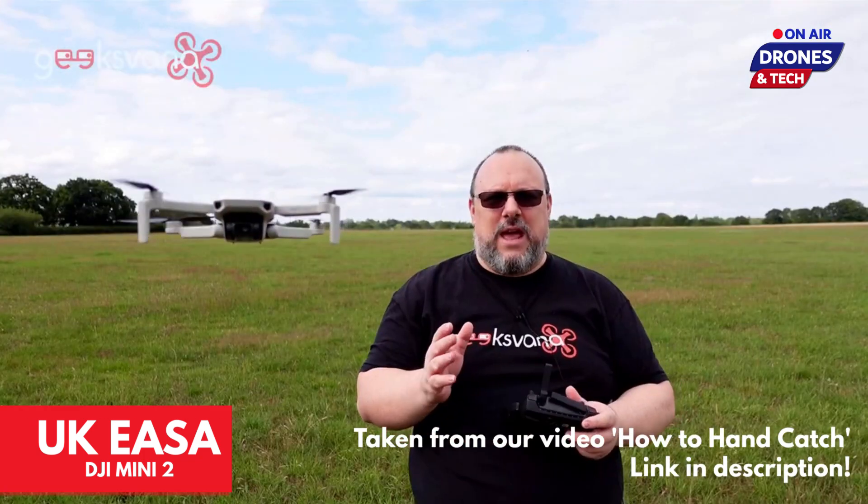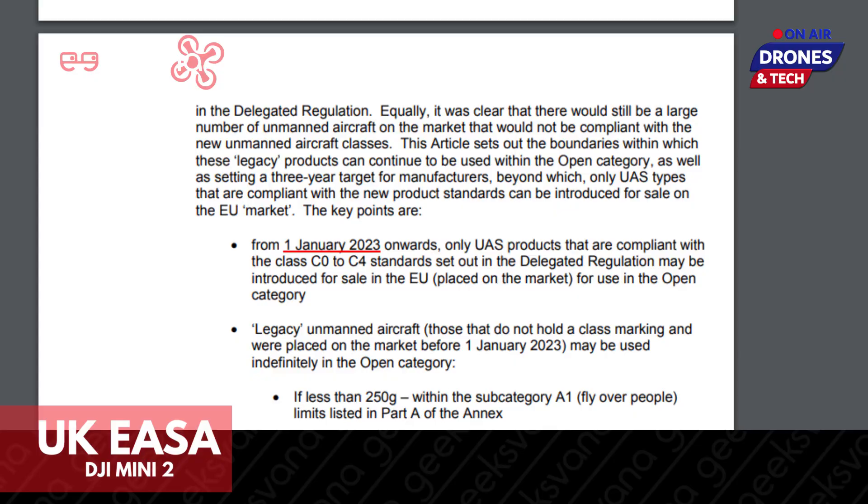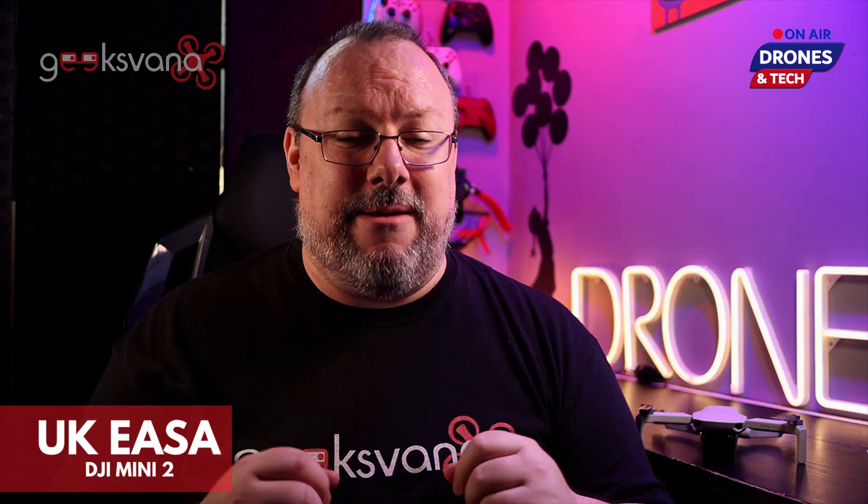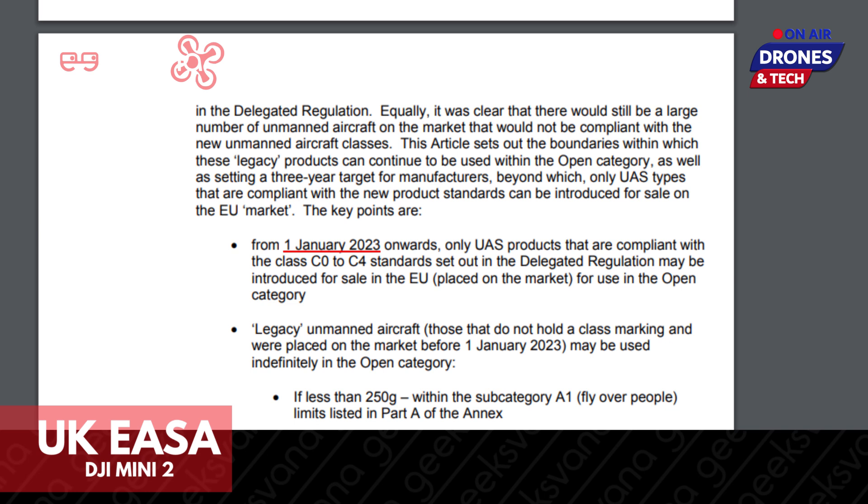I'm only going to focus on the specific part impacting the Mini and other sub-250g legacy drones, with a wider look at other aspects coming very soon. First up, we need to look at Article 20. This part of the document discusses provisions for certain drones flown within the open category of airspace — A1, A2, and A3. The article notes that it will take some time for manufacturers to implement the new drone classifications, and recognises there will be a lot of legacy drones left flying. Legacy unmanned aircraft — those that do not hold a class marking and were placed on the market before the 1st of January 2023 — may be used indefinitely in the open category if less than 250g, within subcategory A1 limits listed in Part A of the Annex.